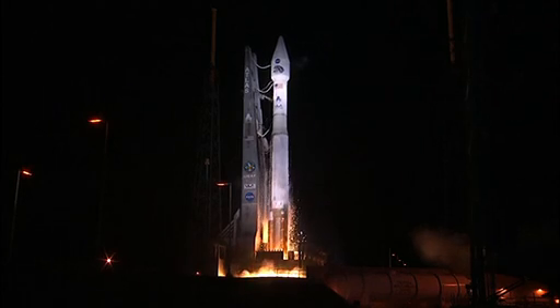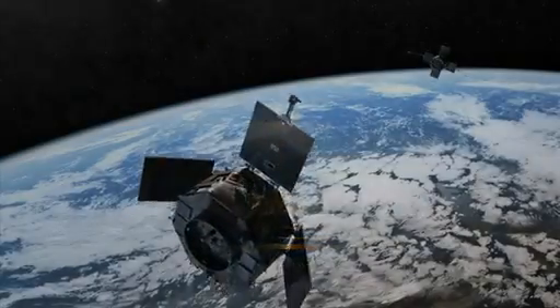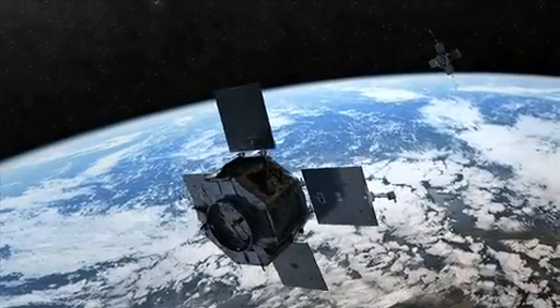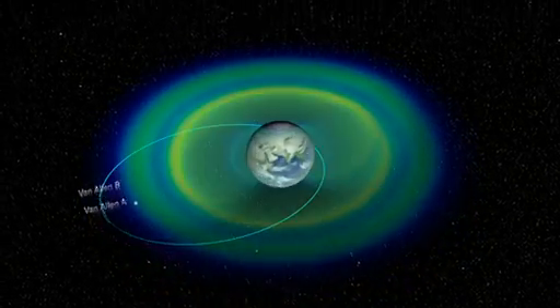In August 2012, NASA launched the Van Allen probes to provide the most detailed picture of the belts ever seen. Within days of launch, the probes revealed a third never-before-seen ring of radiation that persisted for about a month.